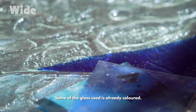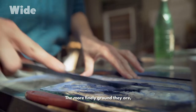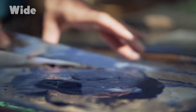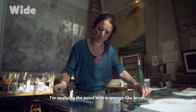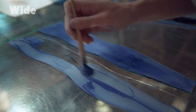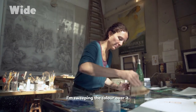Some of the glass used is already coloured. Some is even embossed. Before painting it, Elodie must prepare her pigments. The more finely ground they are, the more perfect the colour after firing. I'm applying the paint with a sponge-like brush, and afterwards I'll work over it with a badger hair brush, sweeping the colour over it.